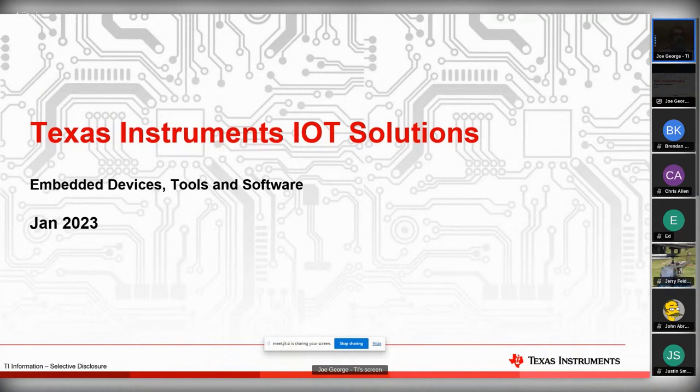Basically we'll go through an adventure of IoT solutions from a TI standpoint.